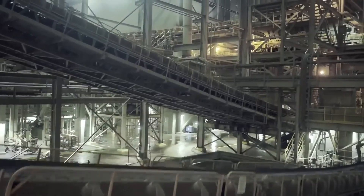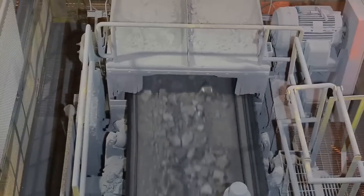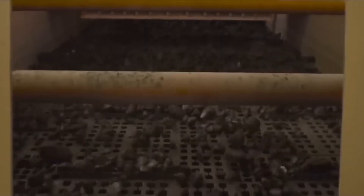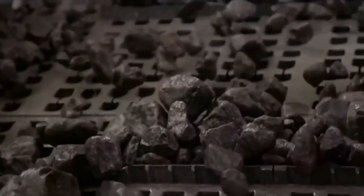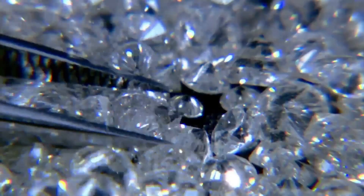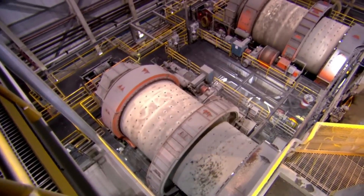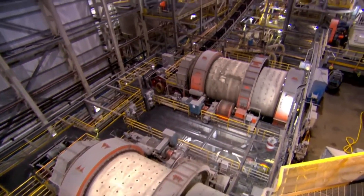The ore is transported 300 kilometers south to one of North America's most secure complexes. The next challenge is to remove the remaining traces of rock. To do this, a robot immerses the batch of diamonds in a chemical bath. When it's finished, the rocks disappear, leaving only raw diamonds.